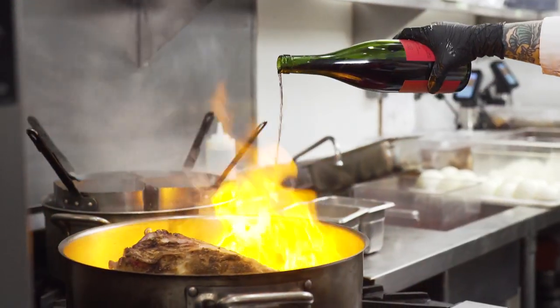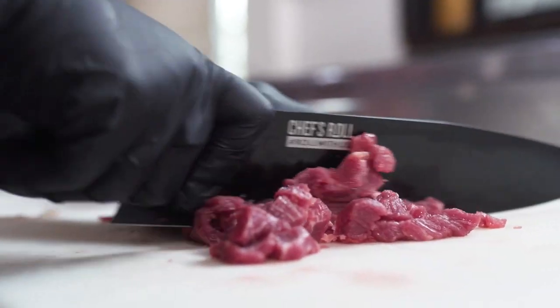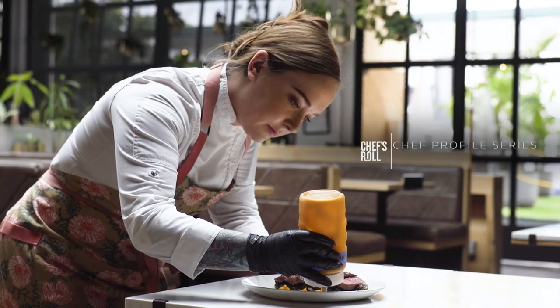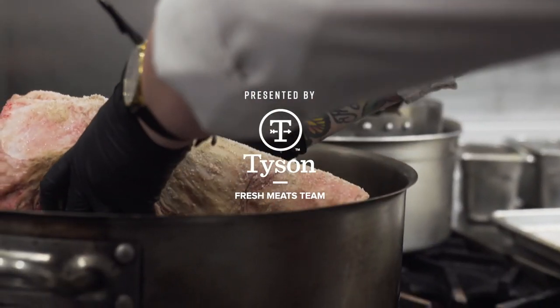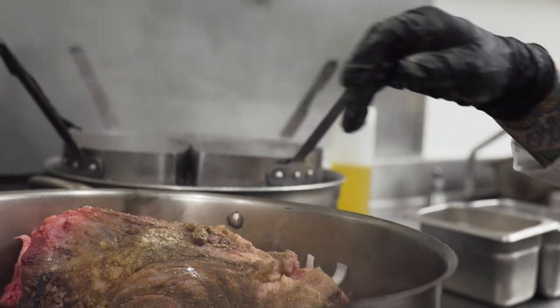My cooking style involves traditional Italian and French techniques with a little bit of a modern take. Every dish that we create in the restaurant has a little surprise, so I try to have something where guests can understand and comprehend the dish with a little bit of comfort, but also enjoy the dish in a way that they haven't had it before.